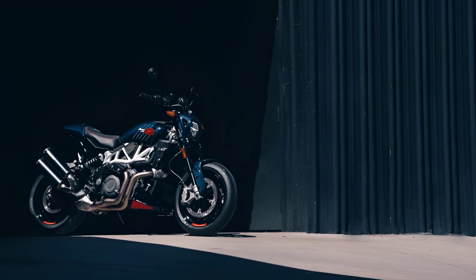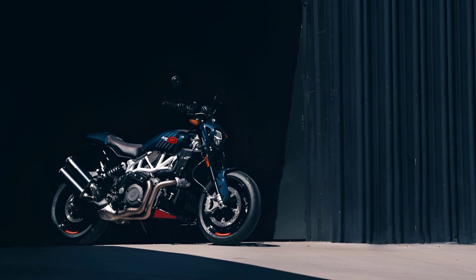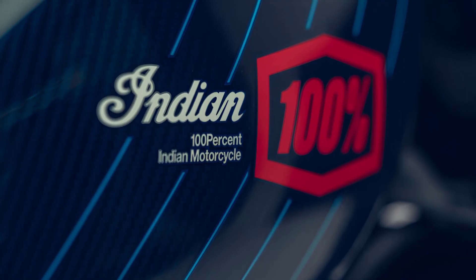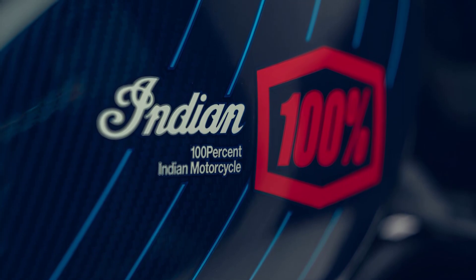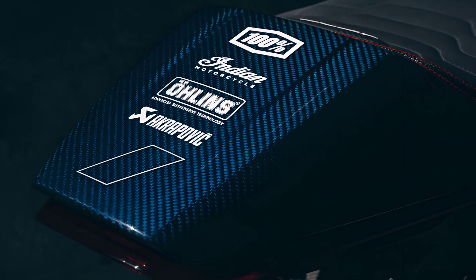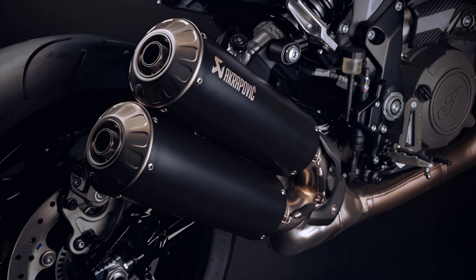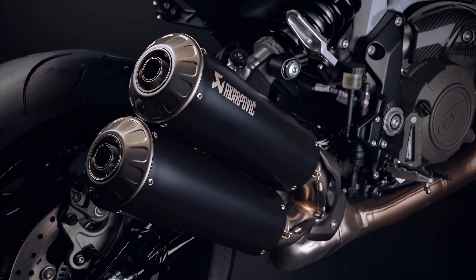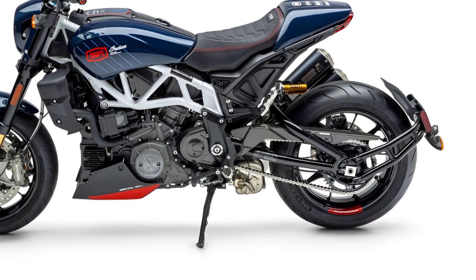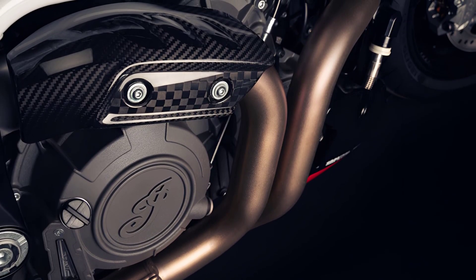The FTRX 100% Carbon is built on the FTR Carbon platform, and incorporates even more upgrades and details that set it apart. Prominent co-branding from Indian Motorcycle and 100% adorns the tank sides, rear seat cowl, and chin fairing. An Öhlins fork and rear shock receive the blacked-out treatment. The black-finished titanium Akrapovič exhaust and carbon fiber components — including engine covers, chain guard, and exhaust heat shield — add custom touches befitting a limited edition model.